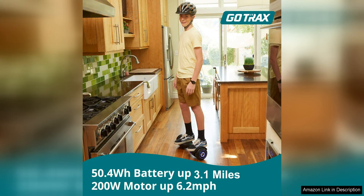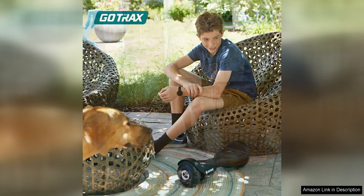In addition, the built-in headlight is a great safety feature that ensures you can see and be seen while riding in low light conditions. This is especially important for riders who like to ride at night or in dimly lit areas.